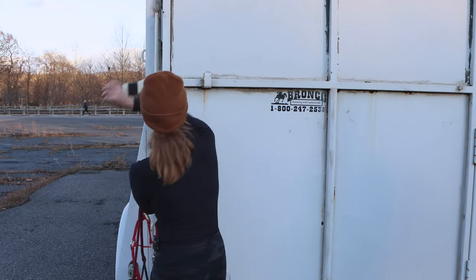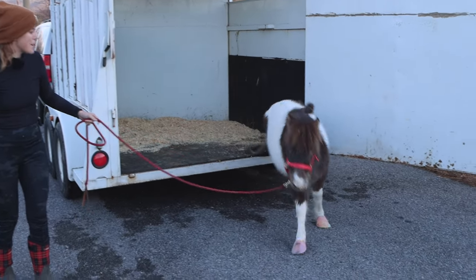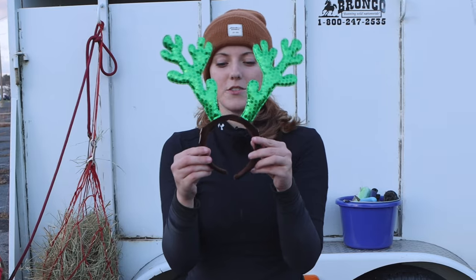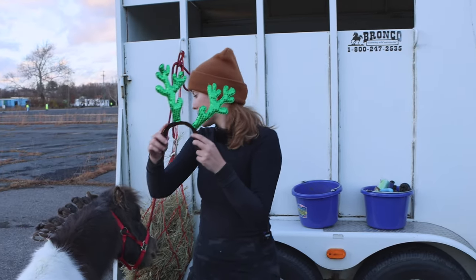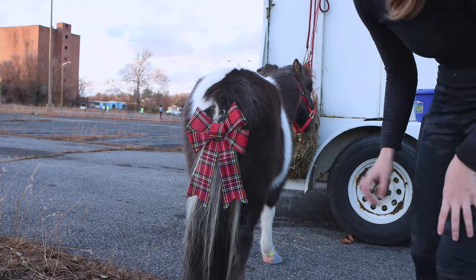We're here at the parade. Let's get our little Yoshi boy. I have a little headband for him, but I didn't like how sharp it was at the end, so I broke it and I'm going to tape it to his halter. The little bow is secure and it's so cute.